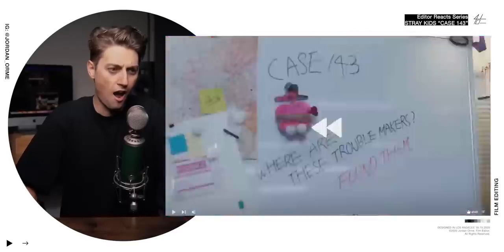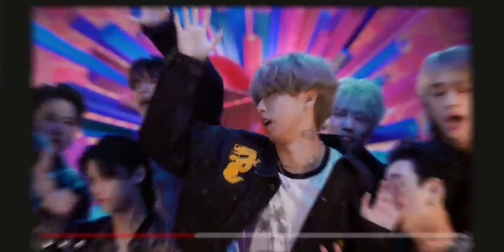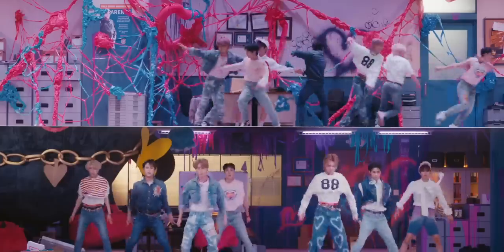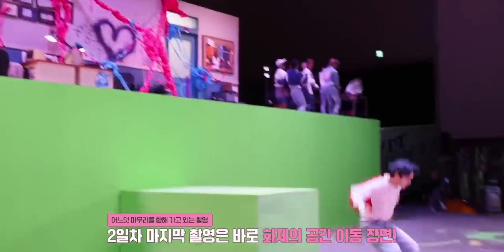I remember the first time I saw this — the creativity and awareness that they have, knowing that people are watching this on YouTube. So they use the YouTube interface: they pause the video, they rewind. Those kinds of editing techniques are so genius. Not to mention this mind-blowing split-screen transition where they actually built an entire green screen set to accomplish it.